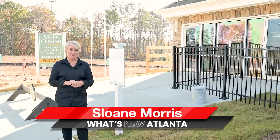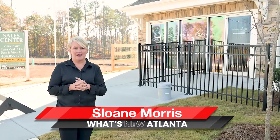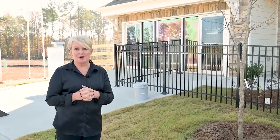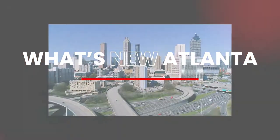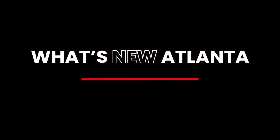Hey, I'm Sloane Morris with What's New Atlanta, where you can learn about new construction communities that no one else knows about. I'm in College Park today with Rockland Homes and their beautiful new model. I cannot wait to show you — let's go take a look. So excited to be here today with Rockland Homes at Hawthorne Station.